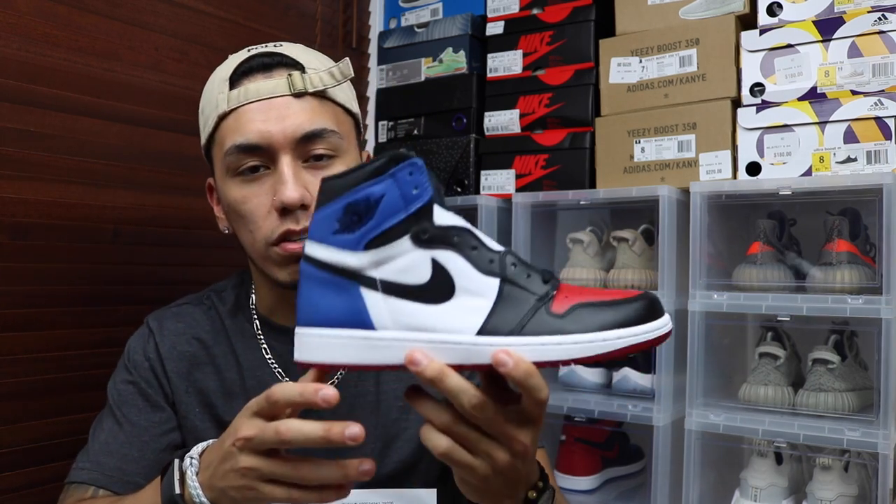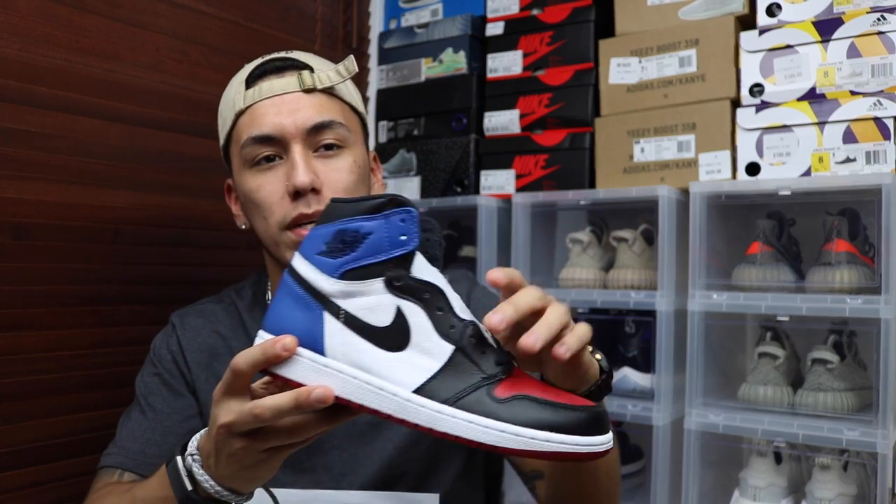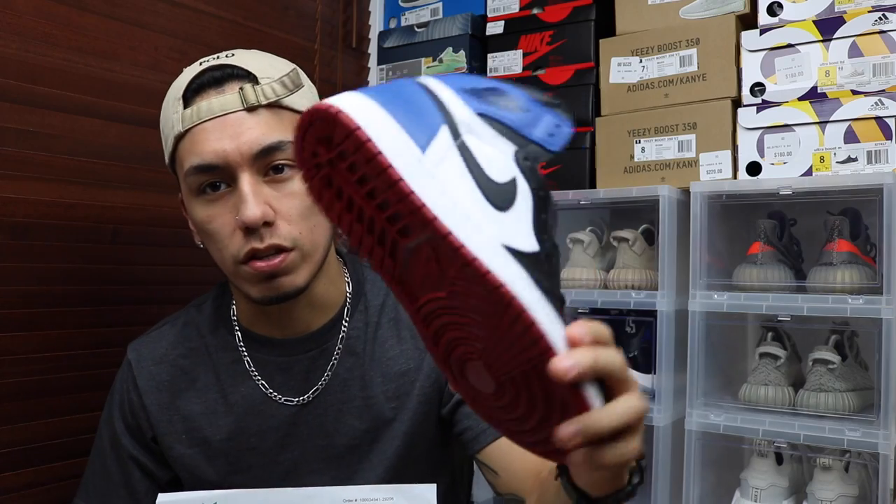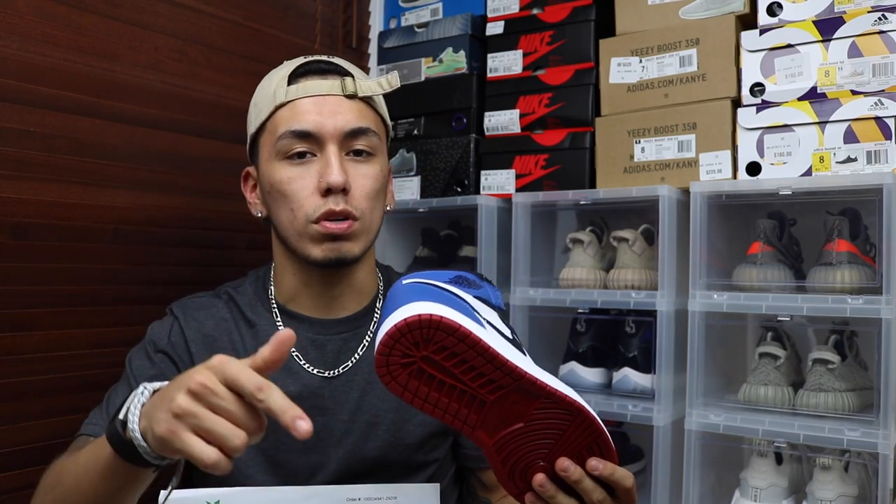What's good sneaker fam, welcome back to Art Sneakers. Before I start with the video, I do want to say that I'm doing a Join It raffle on the Jordan 1 — every ticket is a dollar each and there's a total of 300 entries. Right now there's about 255 taken, so make sure you get them before they're all gone. They are DS and they are size seven and a half, and you can find a link in the description down below.